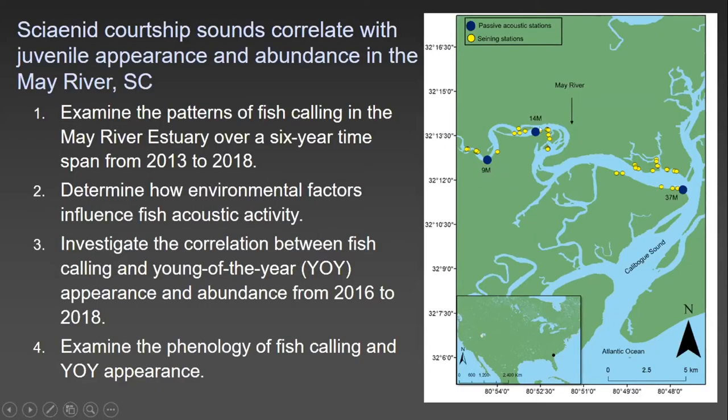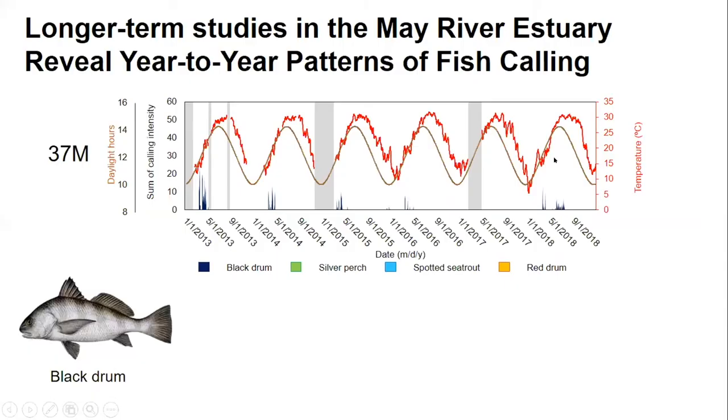These are our long-term recorders at stations 9M, 14M, and 37M, and these are our seining stations where we seined a few times a month near the acoustic stations. Here's our longer-term data from the May River estuary showing year-to-year patterns of fish calling. Water temperature from our HOBO loggers is shown in red, and daylight hours in brown — two very important factors in the reproductive season of Sciaenids.